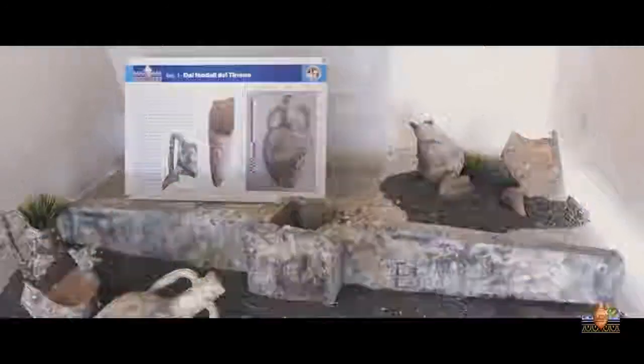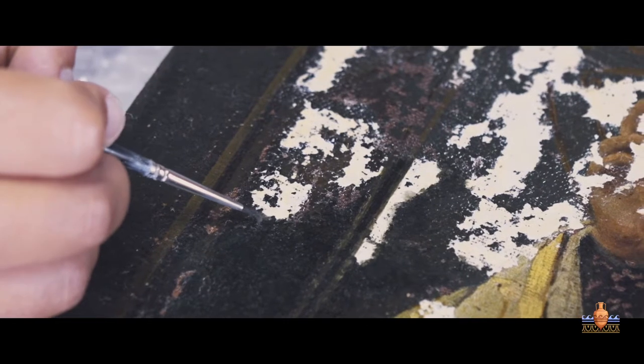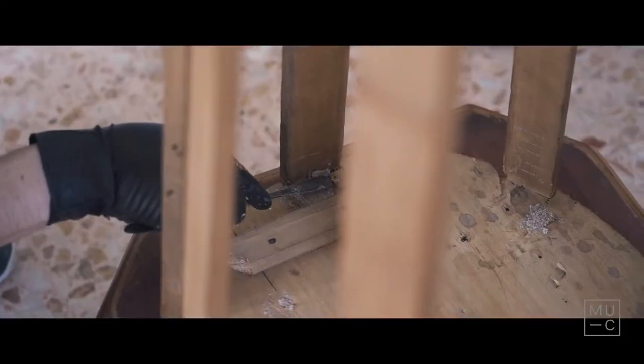Da oltre un anno è attivo all'interno del museo il Laboratorio di Restauro e Diagnostica dei Beni Culturali, che con il suo esercizio completa la funzione conservatrice del museo.